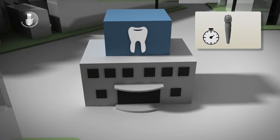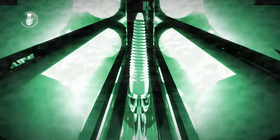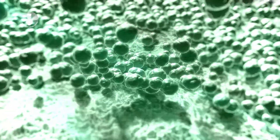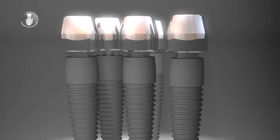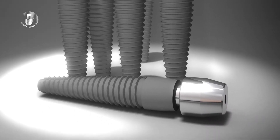That technology is Photofunctionalization. Photofunctionalization is a new technology that irradiates the implant with special light just before it is used, returning the implant's performance to its peak immediately after it was produced. Photofunctionalization thus returns the implant to its highest ability to bond with bone.